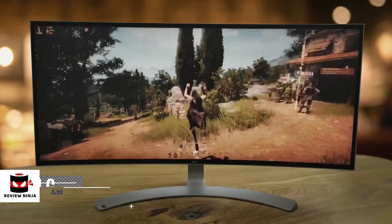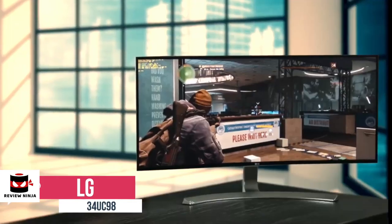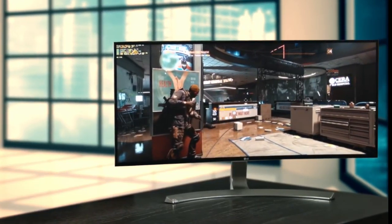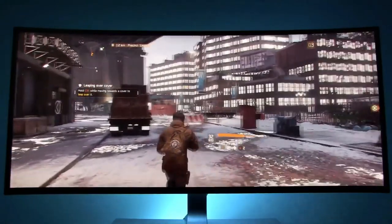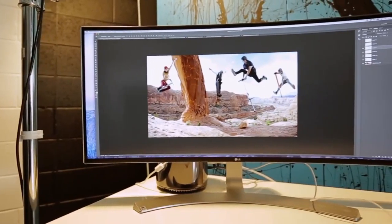At number 1 is the LG 34UC90AW. The ultrawide monitor scene has been on fire with manufacturers releasing them faster these days. The latest 34-inch ultrawide monitor from LG is arguably the most beautiful and feature-loaded around. It replaces the outgoing LG 34UC97, which in its time was one of the best. Let's take a look.